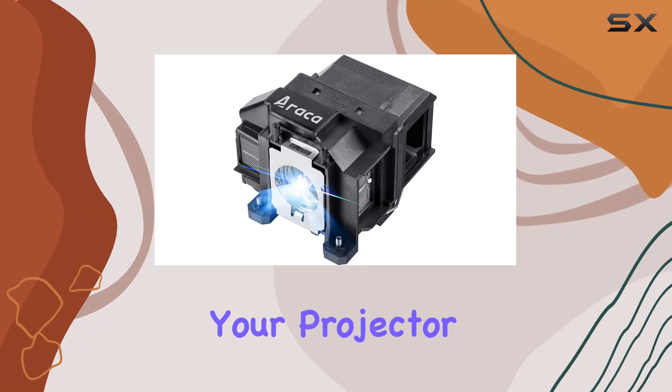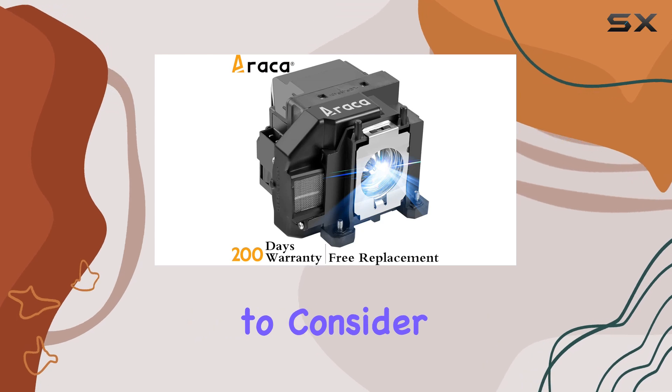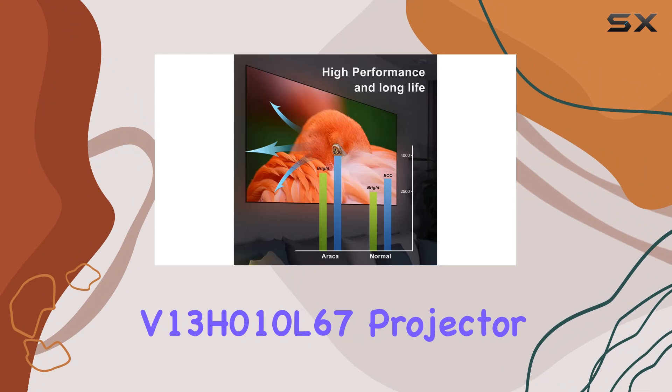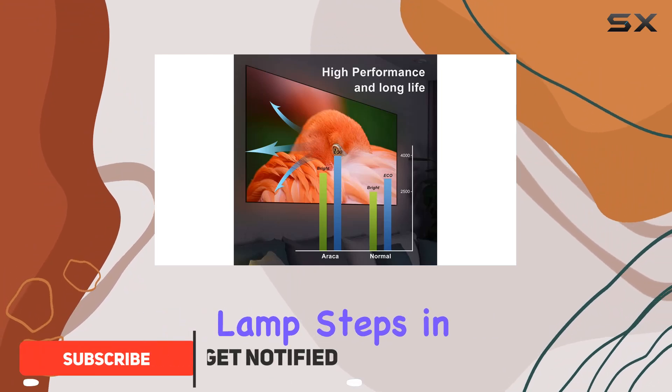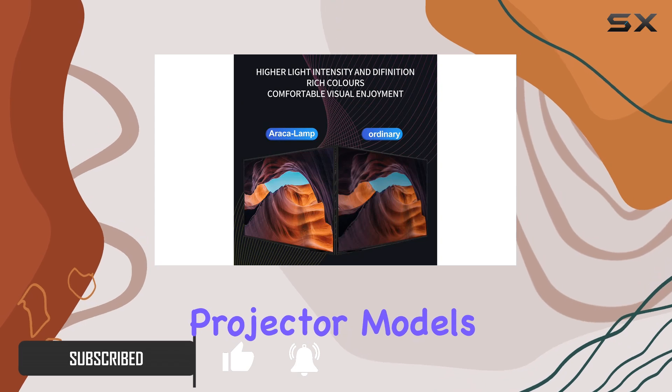When it comes to maintaining your projector in top condition, the lamp is one of the most crucial components to consider. That's where the ELPLP67V13H010L67 projector lamp steps in, offering a promising solution for a range of Epson projector models.